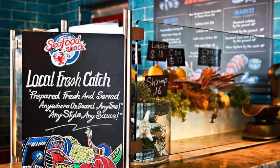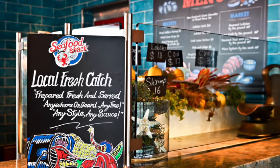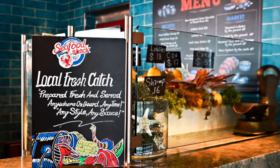Speaking of special restaurants not on all ships: if your ship has the Seafood Shack, a nice afternoon snack you can share with a traveling partner is the peel-and-eat shrimp. Highly recommended.